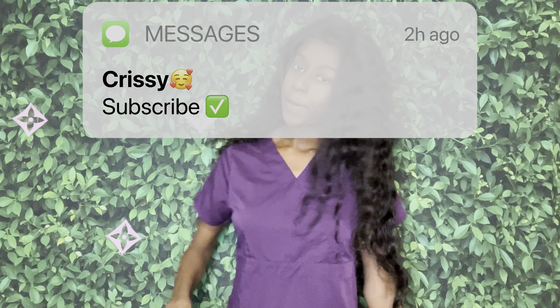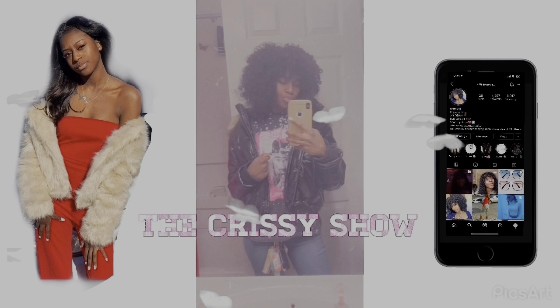That's pretty much it. If you guys like the video, like, comment, and subscribe. Peace.